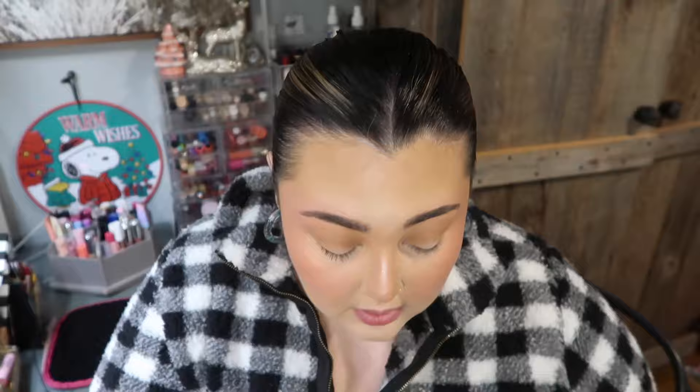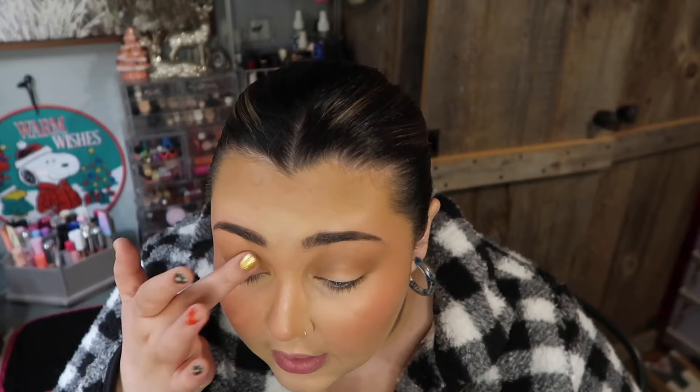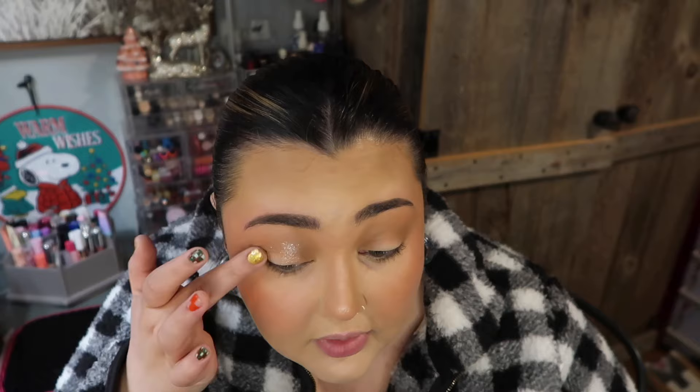I found the one I was looking for — the ColourPop Super Shock in shade Ritz. It's a dupe for Urban Decay Space Cowboy. I just like to press it all over my eye — it has like a silver shimmer but then a tan undertone in it. It's so pretty. I just kind of pack that all over and then do the same on the other side.